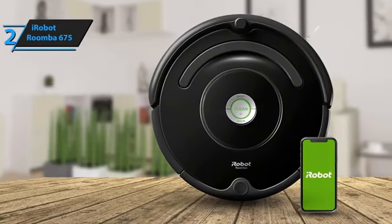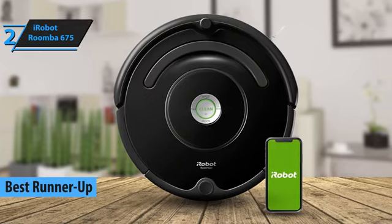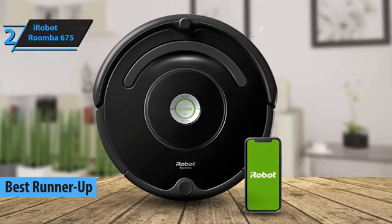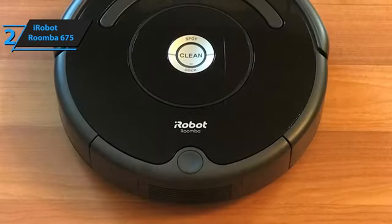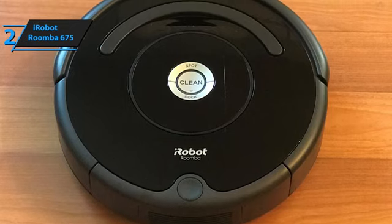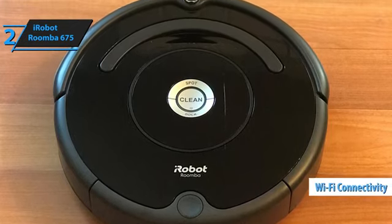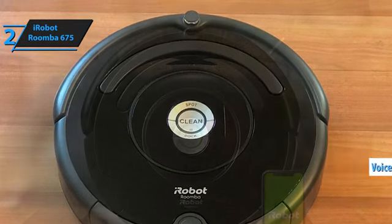Introducing the iRobot Roomba 675, which we consider the runner-up best budget robot vacuum in 2024 based on user reviews and experiences. In today's connected world, the Roomba 675 stands out with its smart features, offering a convenient way to keep your home clean. Its Wi-Fi connectivity and voice-assistant compatibility make it a modern and efficient cleaning solution.